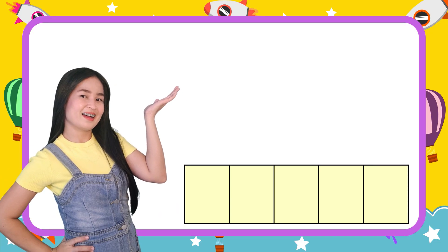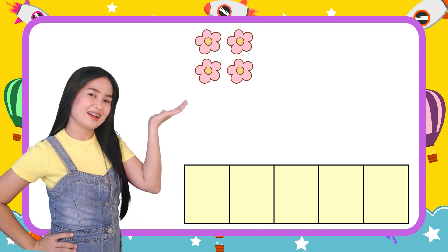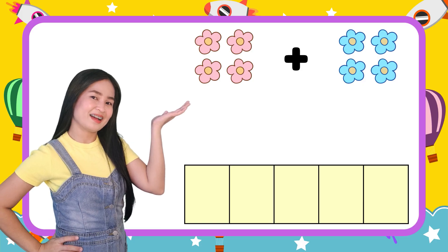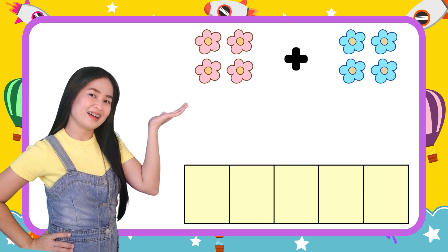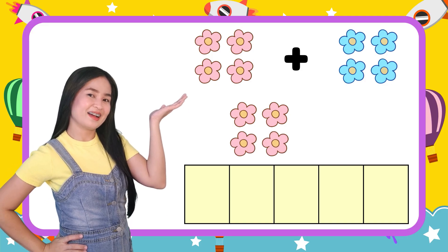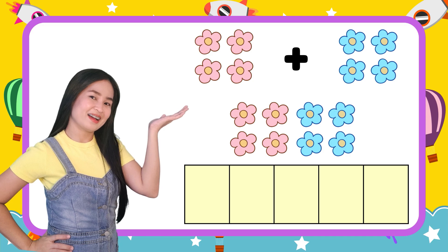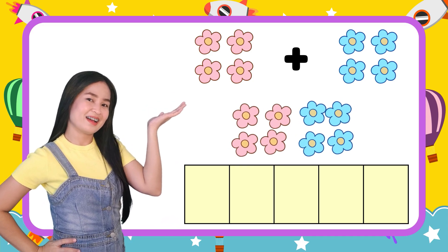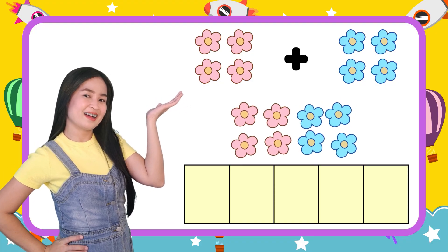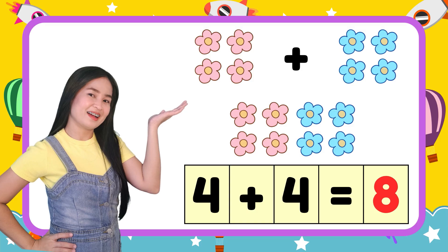Let's try another one. I have four pink flowers. My friend, give me another four blue flowers. How many flowers do I have in all? Let's count them: one, two, three, four, five, six, seven, eight. I have eight flowers in all. Now, let's put them in numbers: four plus four equals eight! Hooray!